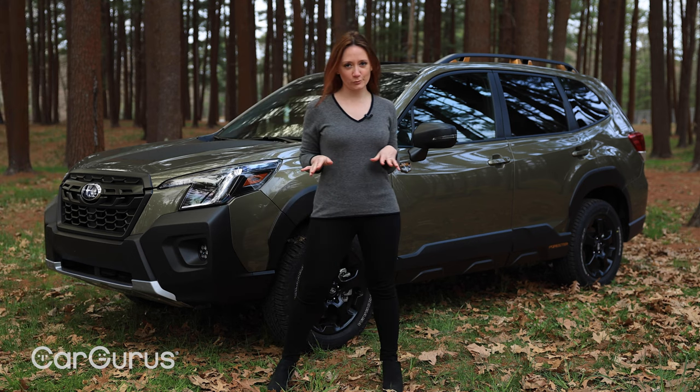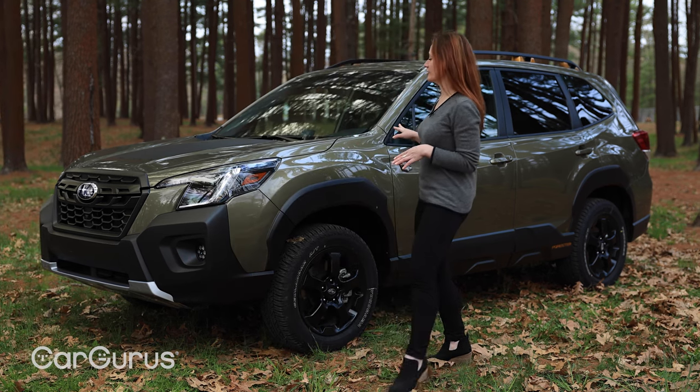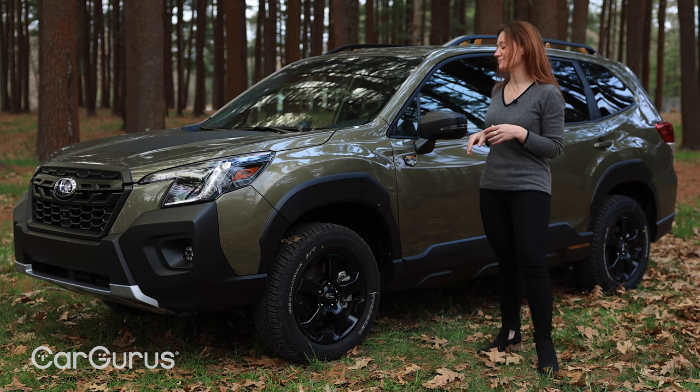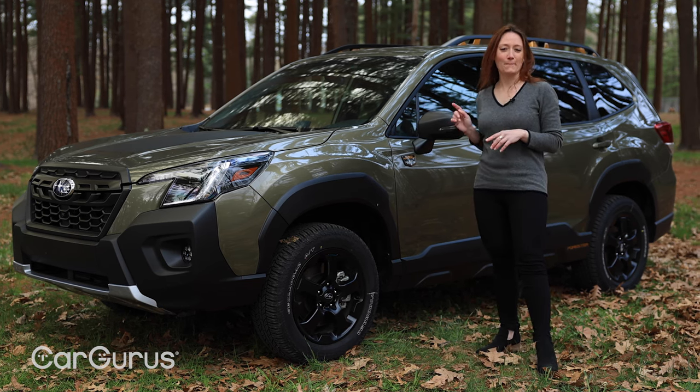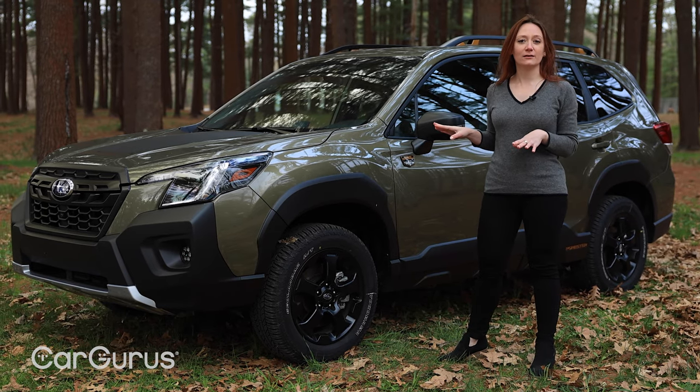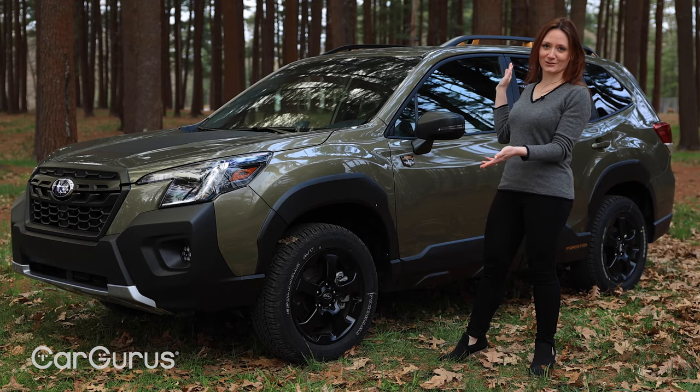So the 2022 Forester Wilderness — let's start with this color. Is it brown? Is it green? From where I'm standing, the answer is yes. But Subaru have cleared it up by naming the color Autumn Green Metallic. So officially, it's green.